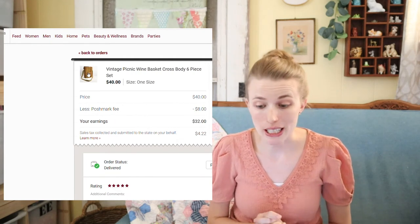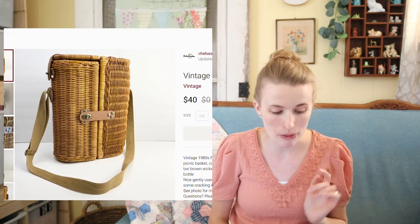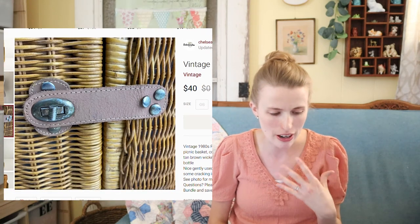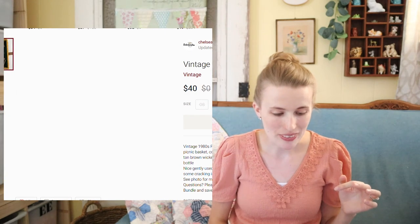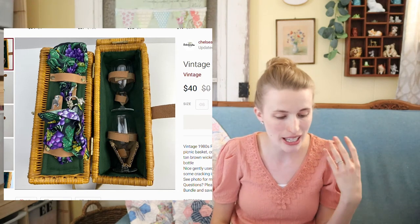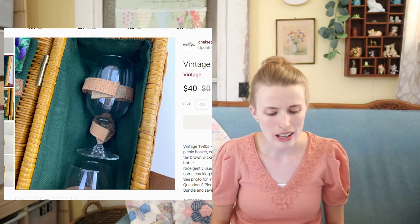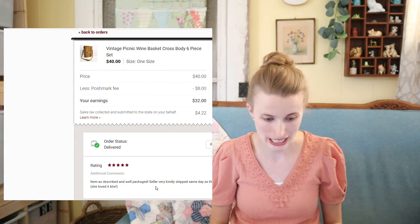Next was this really fun vintage picnic basket. I picked this up at an estate sale for about $1. A return customer — someone who had already purchased from me before — came along and bought this. She asked me to ship it same day, and since she was so nice about it, I got it shipped out right away. It was just so cute: a wine basket with a bottle opener, little napkins, and a glass. She said it was a gift — what a fun gift!